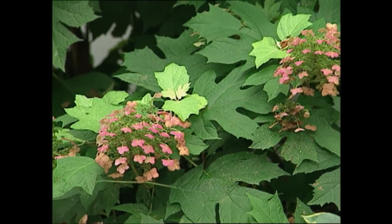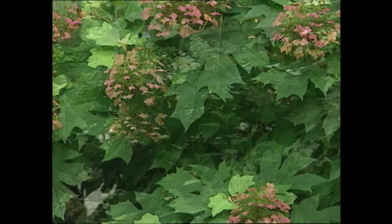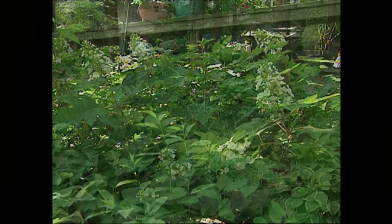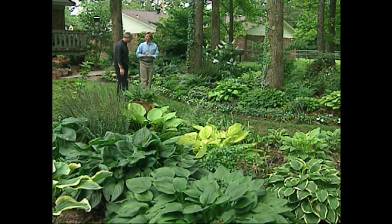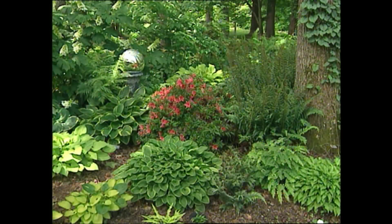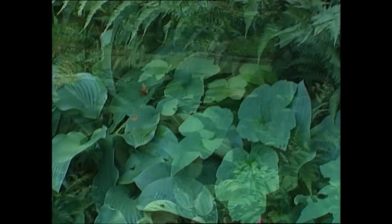Hydrangeas are another plant that love the shade — magnificent architectural plants with magnificent panicle blooms. They really don't grow well in the sun. They're much happier in the shade, and you lose a magnificent plant if you give them too much sun. I love that — a man who takes lemons and makes lemonade.